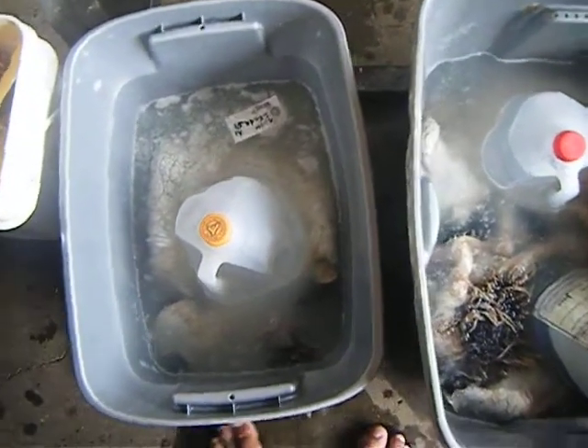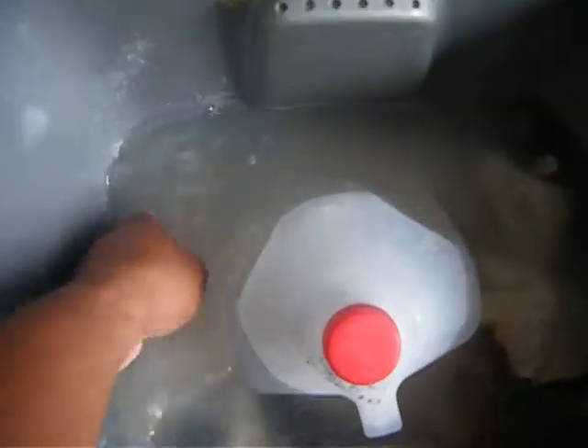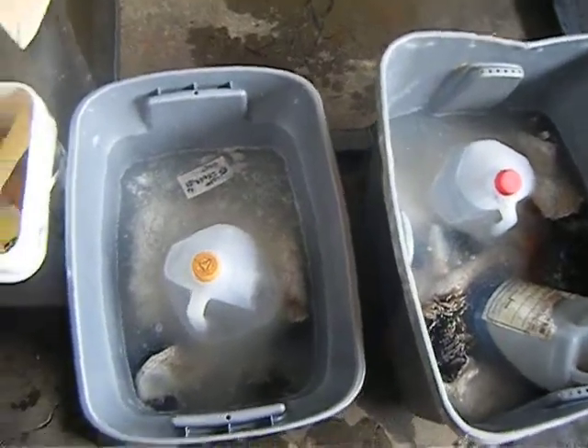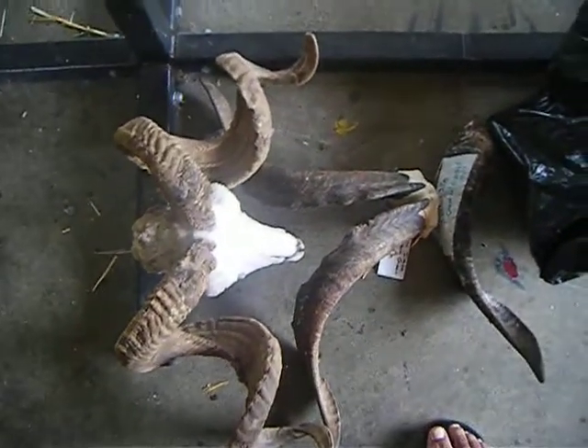Right now we're just degreasing everything. We just got done skinning them, so everything is pretty much just soaking right now. For today we'll be working on all this orange right here — this four — and we also have one more inside there too.